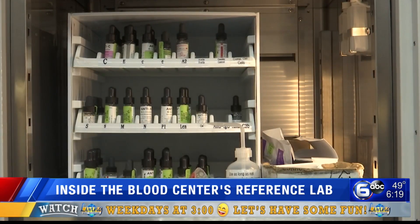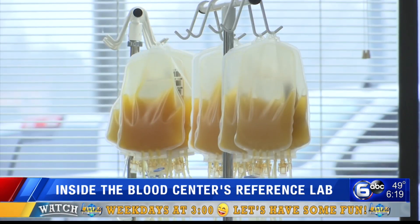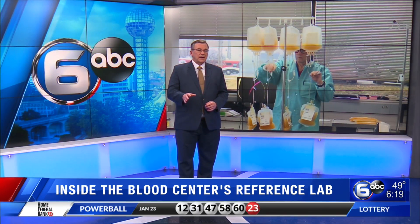Reporting in Knoxville, Allison Smith, WATE 6 on your side. Staff are on call 24 hours a day, seven days a week to handle any type of case.